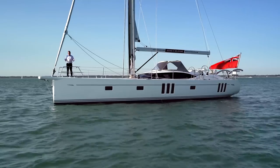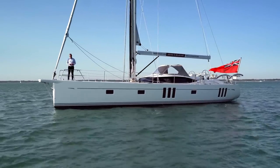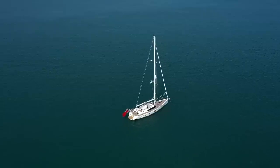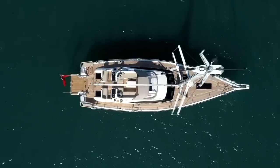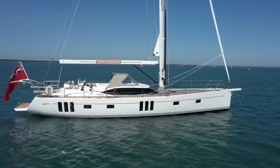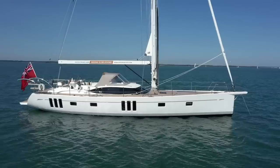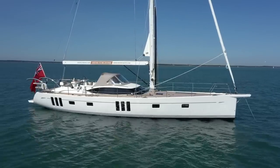Hi, I'm Paul and welcome to the Oyster 565. Step on board and let me show you around. With sleek lines, a powerful hull form and flush decks, the Oyster 565 oozes style and substance.